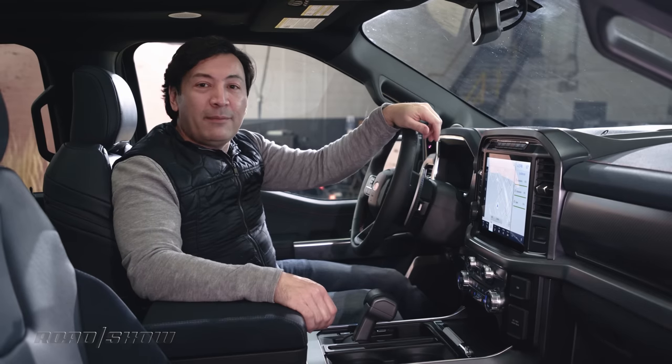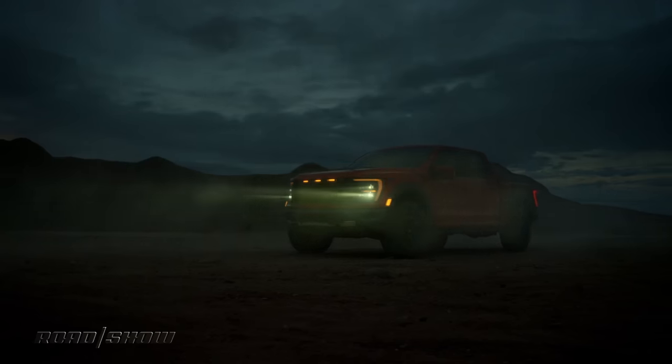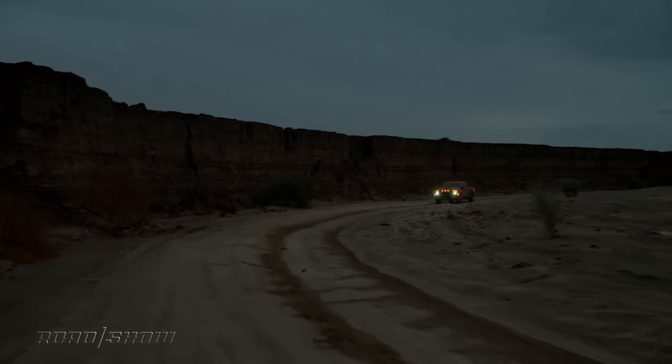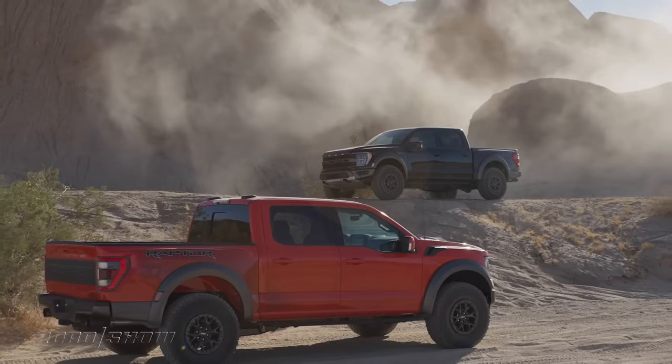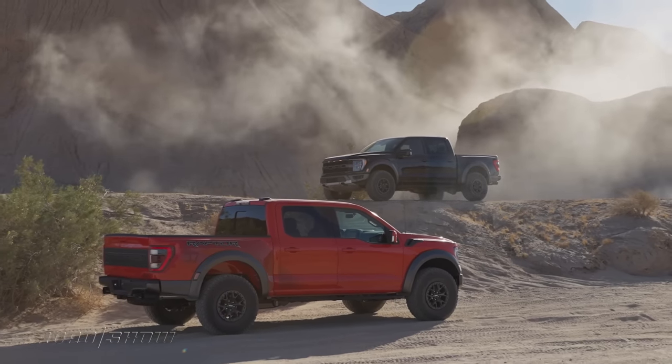We still don't know how much power this new Raptor makes, what its fuel economy is, or where it's going to be priced. I'm guessing it's going to be priced pretty similar to today's model, which should mean it'll be a heck of a lot cheaper than the TRX — which is over 15 grand more than today's Raptor.